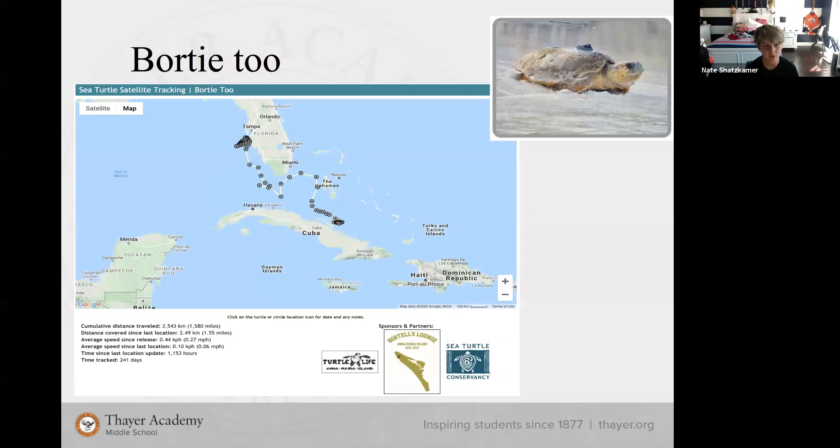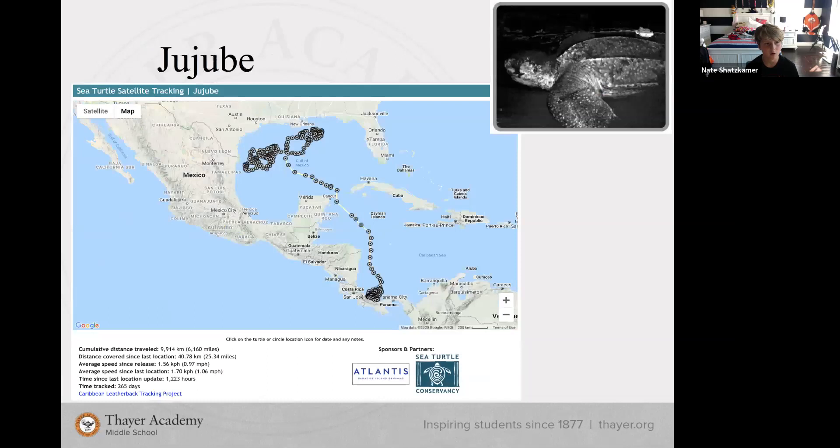My first turtle was Borty Two, a female loggerhead tracked for 241 days who traveled 1,580 miles. She was released on the western coast of Florida, hung out in the southern coast of Florida, and is now in Cuba. My second turtle was Jujube, a female leatherback tracked for 265 days who traveled 6,160 miles. She started on the eastern coast of Costa Rica, went to the southern part near New Orleans, and is now hanging out on the eastern part of Mexico.